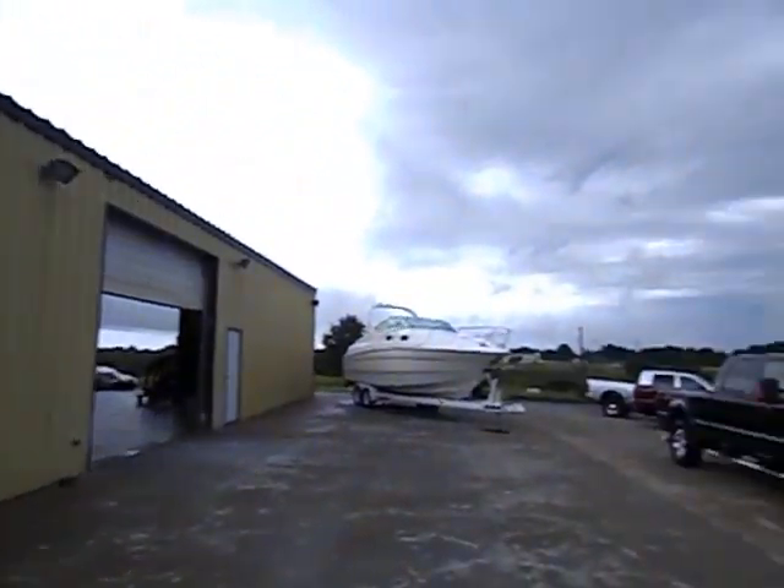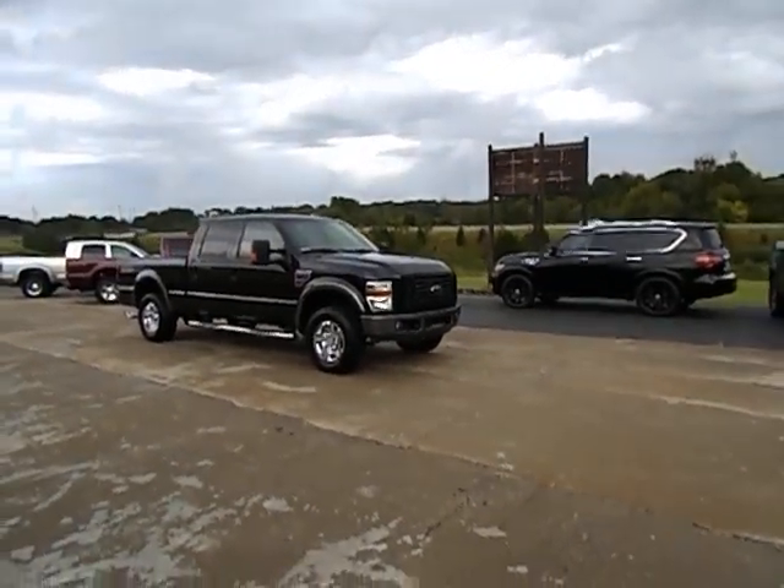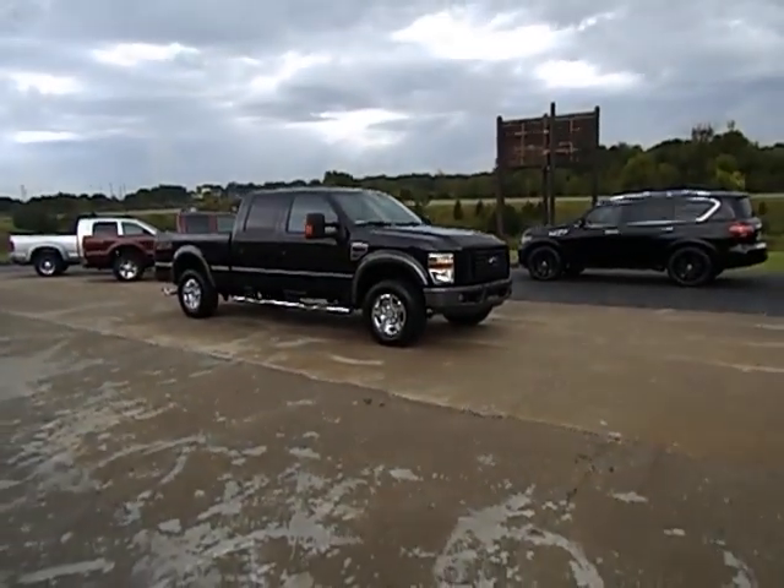Welcome to Midway Power Sports, located here in the heart of the Ozarks in Spokane, Missouri — just about 20 minutes south of Springfield and about 30 minutes northwest of Branson, Missouri.